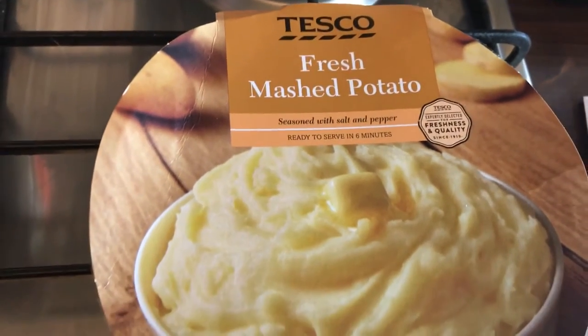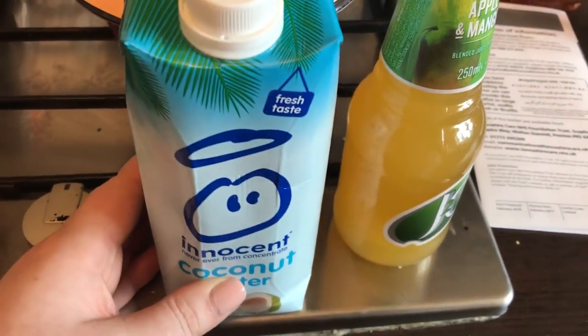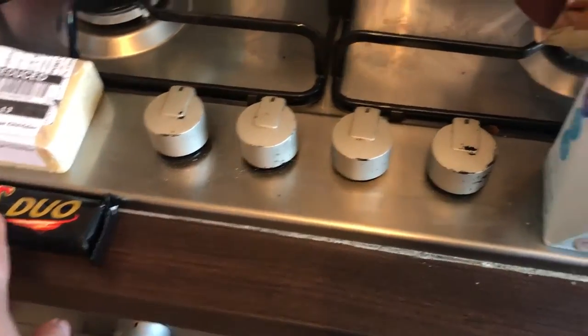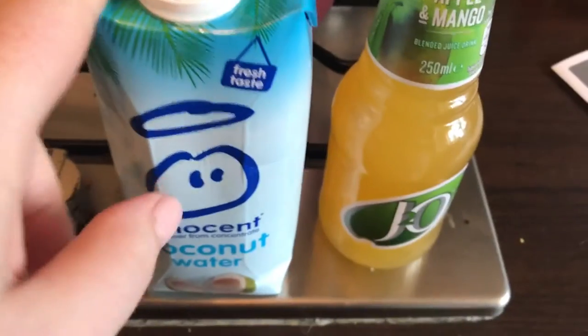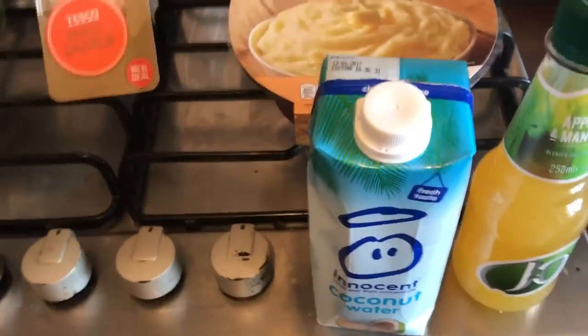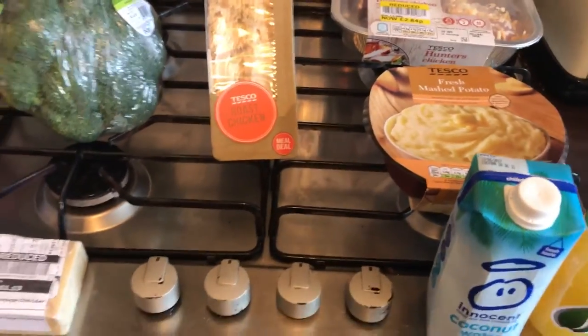My evening meal is hunter's chicken, which I got because it's reduced — I'm going to have that with mashed potato and broccoli. In the meal deal I picked up a drink that's £2.49 alone, plus a sandwich and a chocolate bar. However because this was in the meal deal section they charged me for it instead of the other drink, so I ended up paying £1.90 more than I should have, which I think is a little bit out of order.